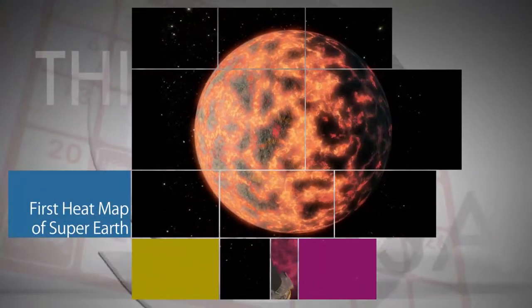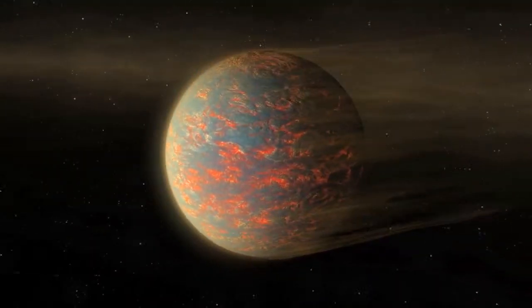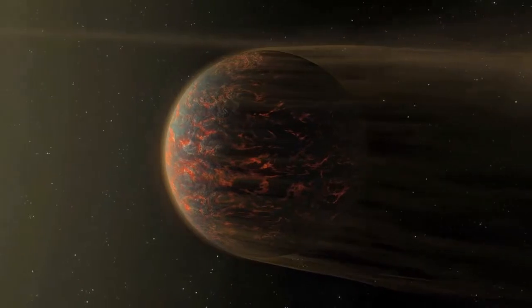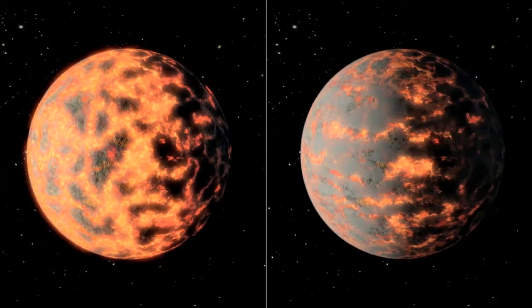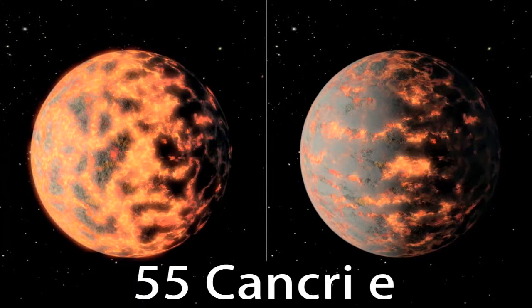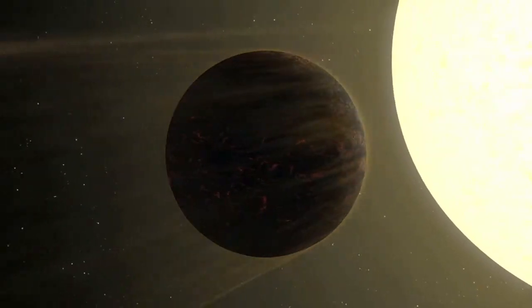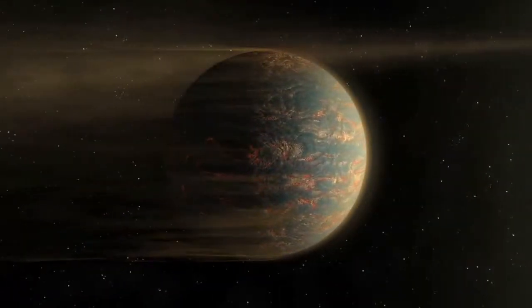Observations from NASA's Spitzer Space Telescope have led to the first temperature map of a rocky planet nearly two times as big as Earth. The map shows new evidence that instead of a moisture-drenched atmosphere, the super-Earth-sized planet named 55 Cancri-E is a world blanketed with hot lava that sits very close to its star. 55 Cancri-E is about 40 light-years from Earth.